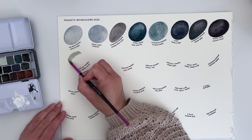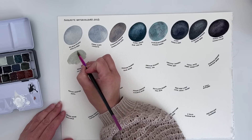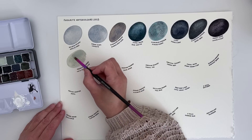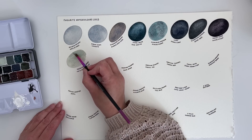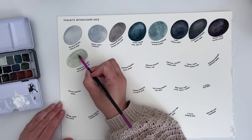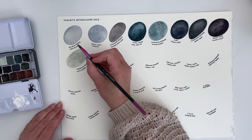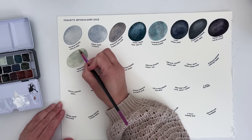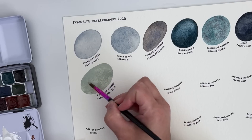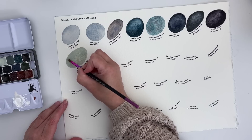A new brand has made it into my favourite watercolours — American Journey. I was initially introduced to these by Crixis, and then one of my lovely patrons on Patreon sent me some American Journey watercolours. Pat's Coastal Blue is the most gorgeous pale blue-green grey kind of colour — just beautiful.